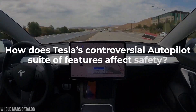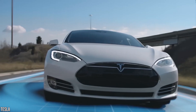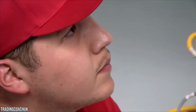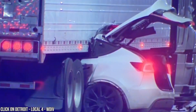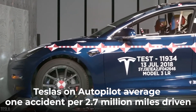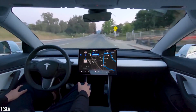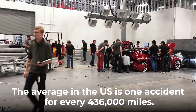How does Tesla's controversial Autopilot suite of features affect safety? The statistics tell the tale. Thanks to Tesla's connectivity features, the company has detailed data on all accidents that happen to their cars. Tesla's own Autopilot averages one accident per 2.7 million miles driven, whereas the average for all passenger vehicles in the US is one accident for every 436,000 miles.